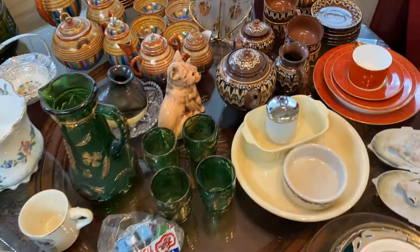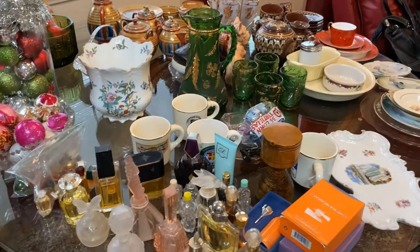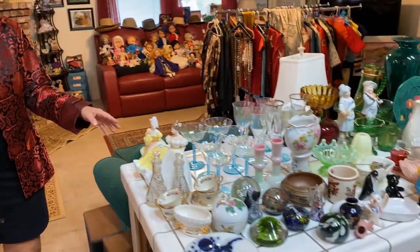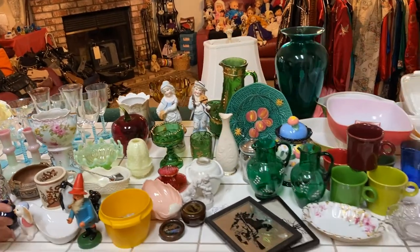There's all kinds of glassware here at this sale. Perfume bottles, figurines, paperweights. Little smoker guy — you put the smoke in and it comes out his mouth.